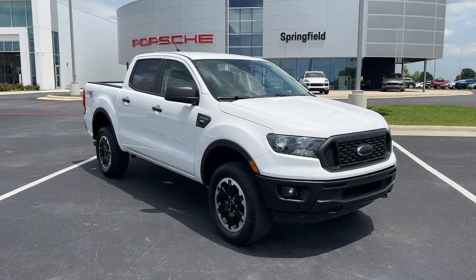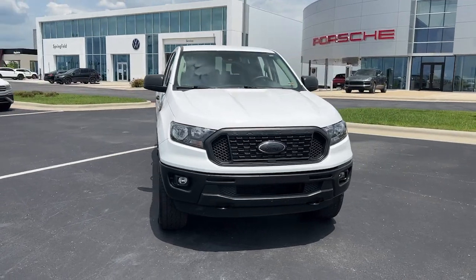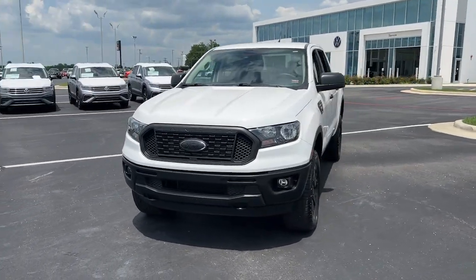Picture yourself in the 2021 Ford Ranger. With less than 30,000 miles on the odometer, this vehicle stands out from the rest.